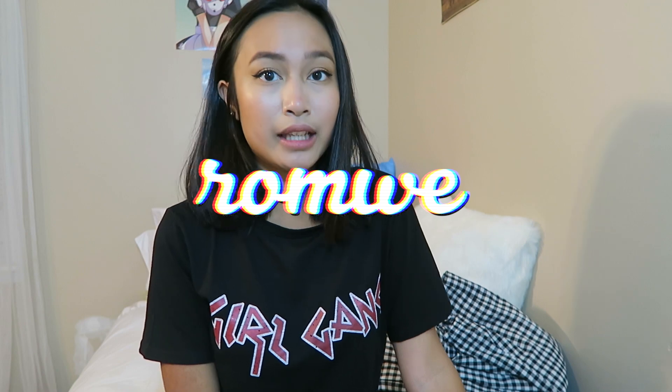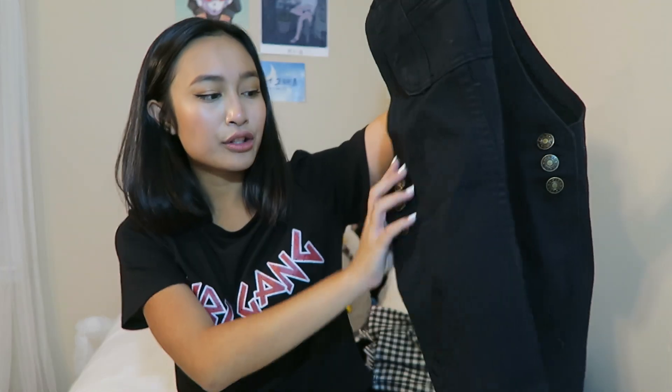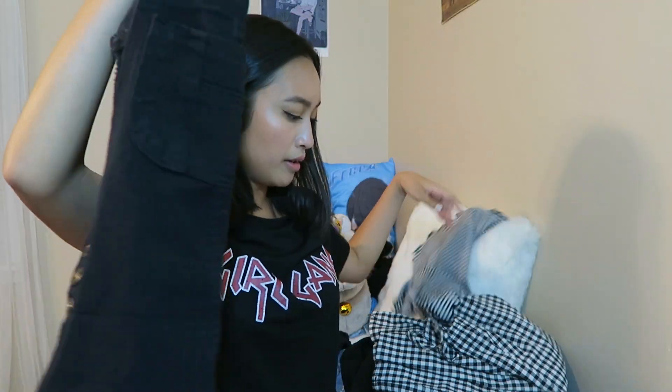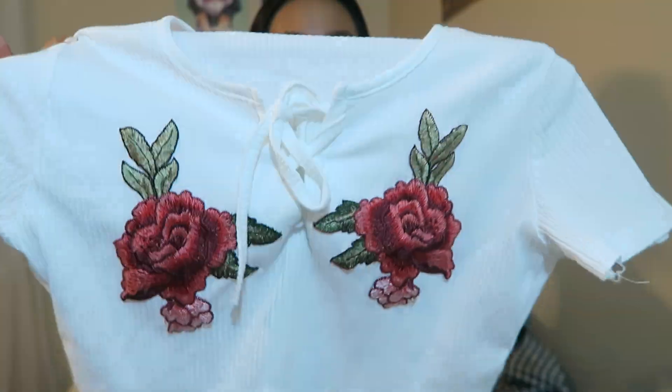I also got some things from Romwe — links are down below. The first thing I got was this black overall dress. I've been wanting this for a long time — I already have a regular overall dress but I wanted one in black for the new school year. On the back it has kind of a patch detail which adds to the appeal. It has a pocket on the front, three buttons on each side, and pockets on the back — it's super cute. I really like wearing it with this striped top. The next thing I got was this ribbed white crop top with two rose patches on the front. I've been eyeing it on Romwe's website for a very long time and I finally got it.